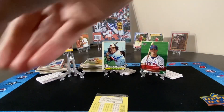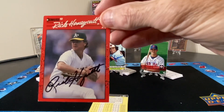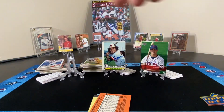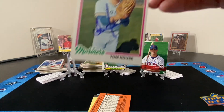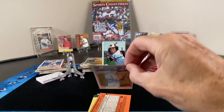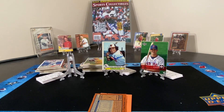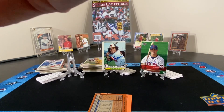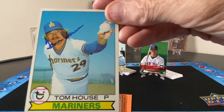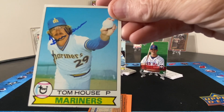And then we have a Rick Honeycutt. Then Tam House — card number one and card number two, signed right across his chin.